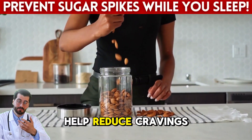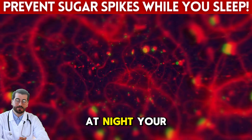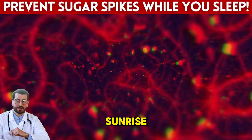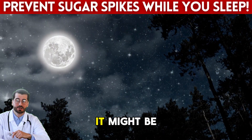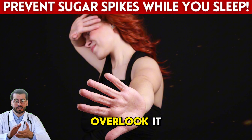Walnuts can also help reduce cravings the next morning. By providing healthy fat and fiber at night, your hunger hormones, like ghrelin, stay more balanced by sunrise. That means fewer urges for bread, sweets, or high-carb breakfasts. If mornings are your weakness, it might be time to fix your nights first.